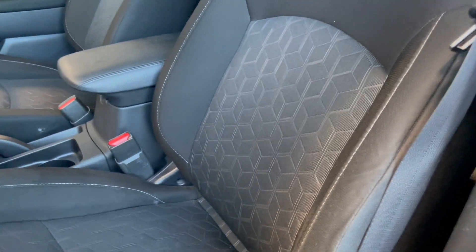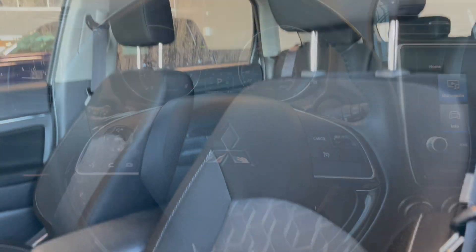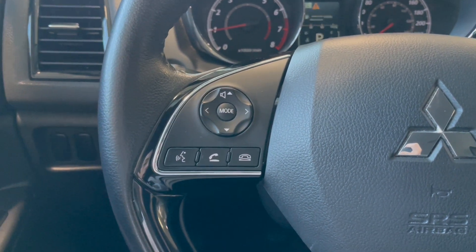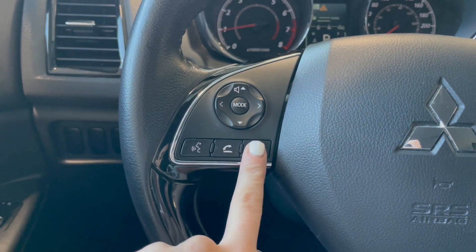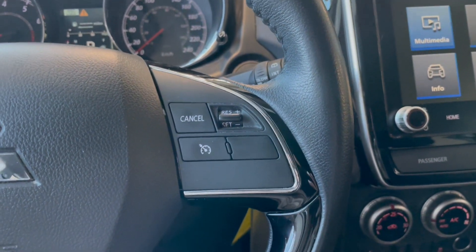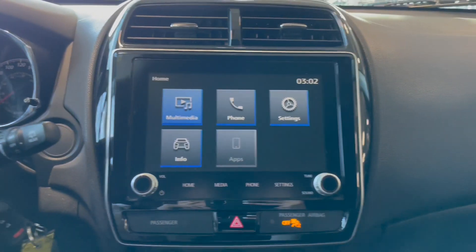You do get a little pattern in the center of the seats. On the left-hand side of the steering wheel we do have our audio controls as well as our hands-free calling, and then on the right-hand side we just have our generic cruise control settings.